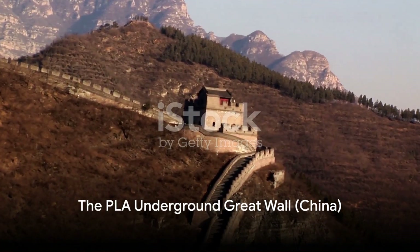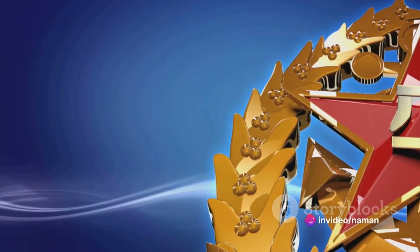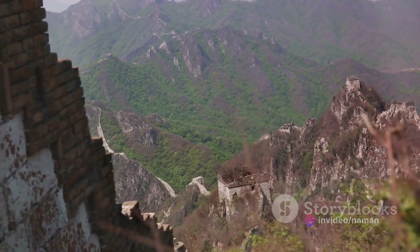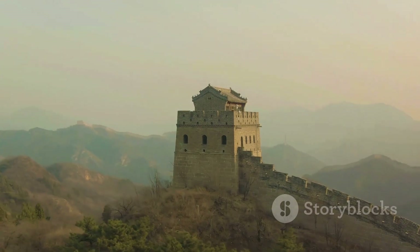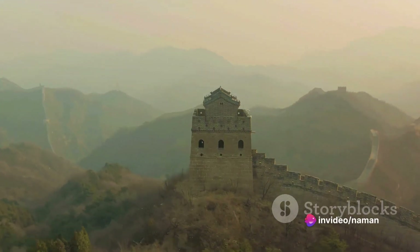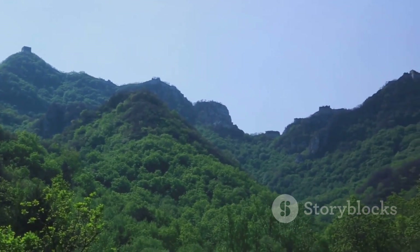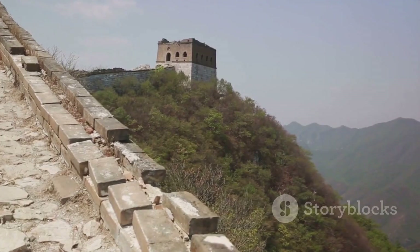Next, we dive underground into China's PLA Underground Great Wall. This sprawling subterranean labyrinth is nothing short of a marvel. Comprising thousands of miles of tunnels and bunkers, it's a hidden fortress safeguarding China's military assets. This vast network, often referred to as the Underground Great Wall, plays a pivotal role in China's defensive strategy. It is designed to withstand even the most powerful attacks, ensuring the security of China's arsenal in tense times — a fascinating feat of engineering and strategic planning.